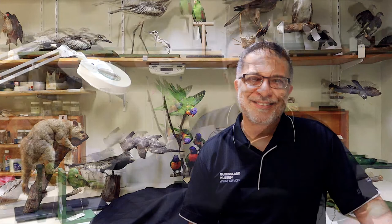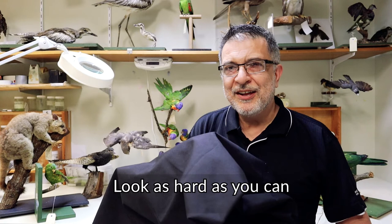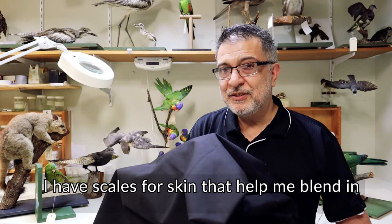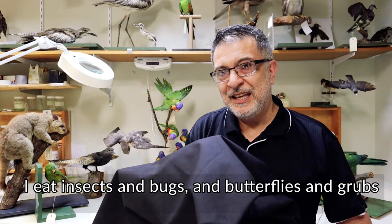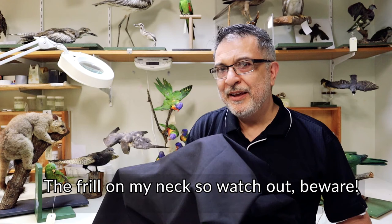I lounge all day on the trunk of a tree. Look as hard as you can, but I bet you can't see me. I have scales for skin that help me blend in. I eat insects and bugs and butterflies and crabs. If you give me a scare, I'm likely to flare the frill on my neck, so watch out. Beware.